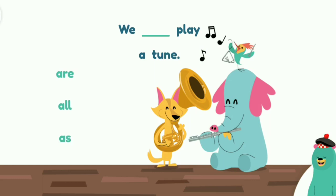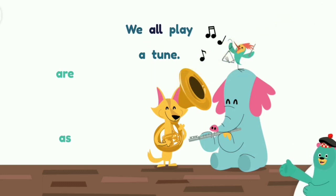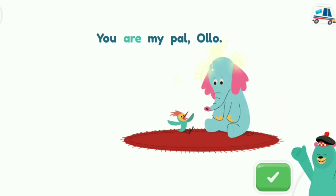Drag the word all to finish this sentence — you made the sentence: We all play a tune. Super! Tap the word are in the sentence. Are. Great! That's the word are.